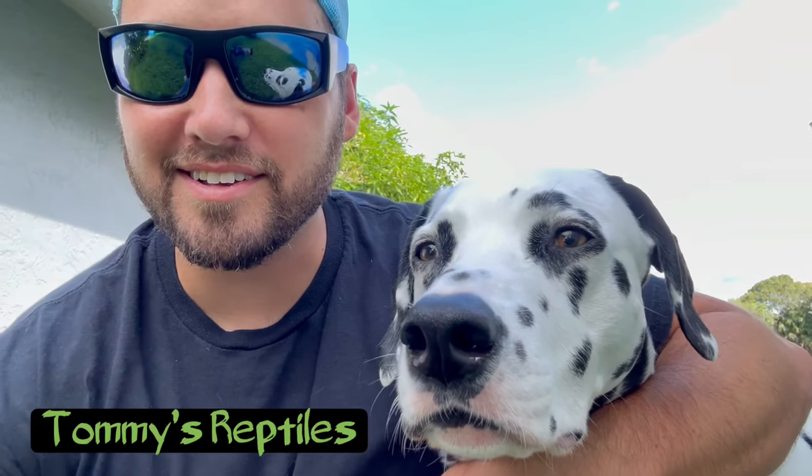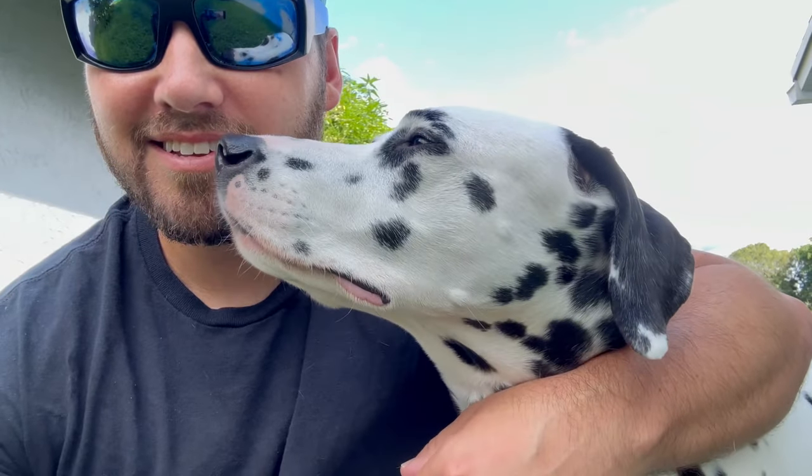Hello everyone, it's Tommy from Tommy's Reptiles. In today's video, I'm going to be feeding all of my animals. First, I'm going to feed all the animals that live outside, then I'm going to go inside my reptile room and feed all of those animals. But before I get started, I want to give a special shout out to my buddy Jack, who watches my channel and also likes reptiles. Thanks for watching, buddy.